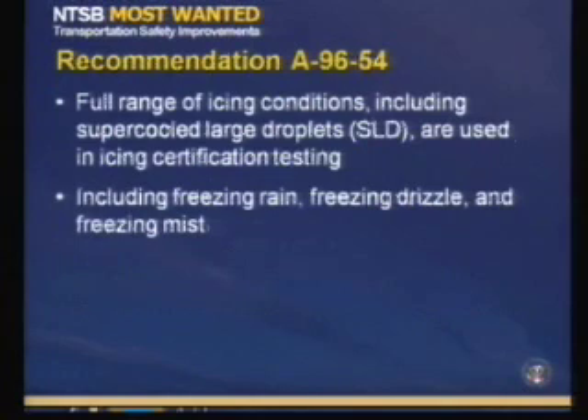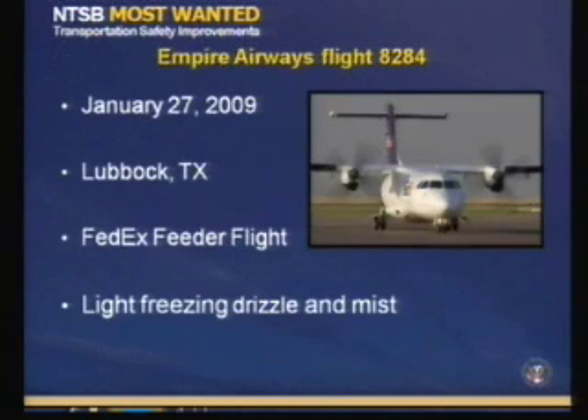The recent rules addressed some of our icing recommendations related to de-ice boot operation. However, Recommendation A96-54 has not yet been fully addressed by the FAA. This recommendation requests that a full range of icing conditions, including supercooled large droplets, or SLD, are used in icing certification testing. This includes freezing rain, freezing drizzle, and freezing mist. A recent accident in January of last year in Lubbock, Texas, helped stress the need for consideration of SLD in icing certification.